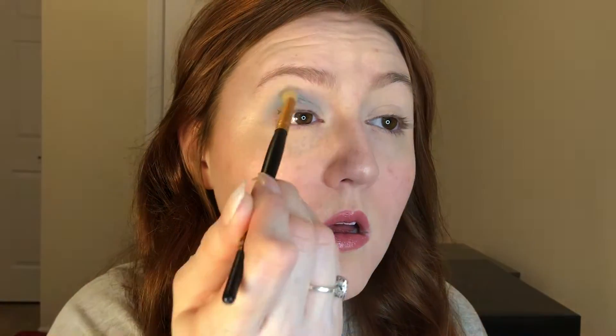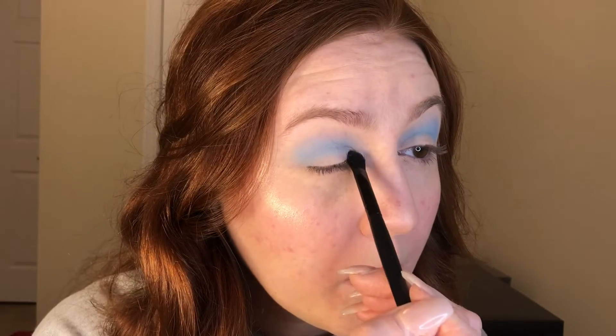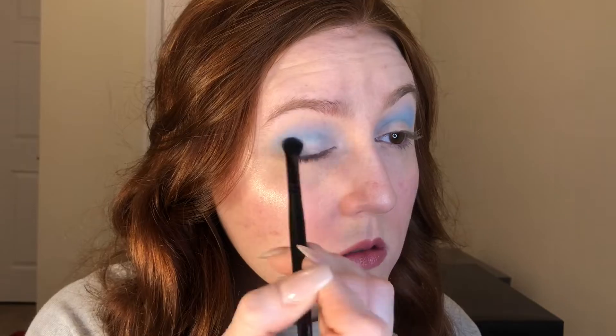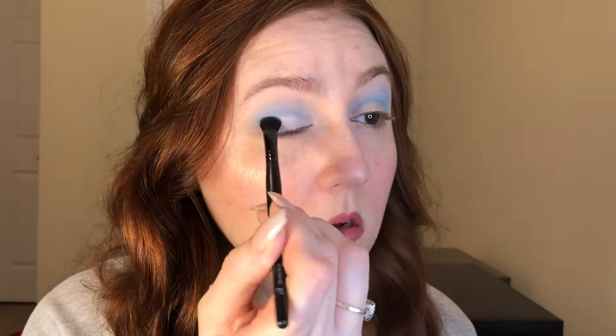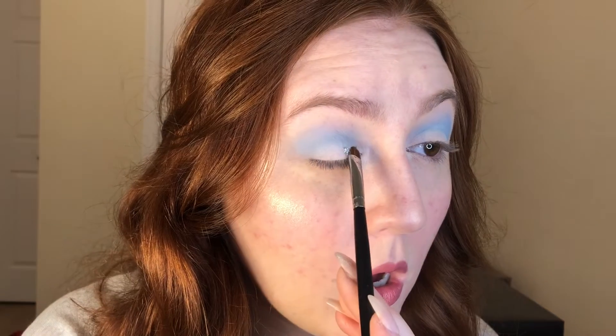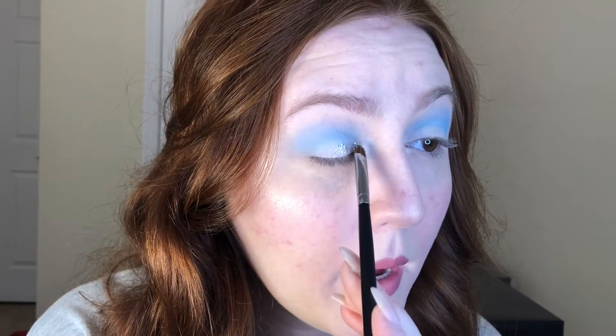We're going to go in with the color Into the Blue on this Morphe brush and put that in the crease. Then we're going to go in with the color White Out and put it on the lid in the corner.